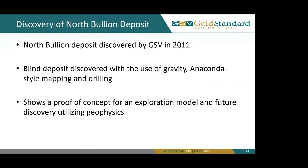Now we'll start looking at the North Bullion deposit, which was truly discovered by GSV in 2011. All other previous deposits had people identifying areas or at least drilling and mapping in the area, whereas North Bullion was unknown before 2011. This was a blind deposit discovered with the use of gravity, Anaconda-style mapping, and drilling. Currently, North Bullion shows a proof of concept for an exploration model and future discovery utilizing geophysics.